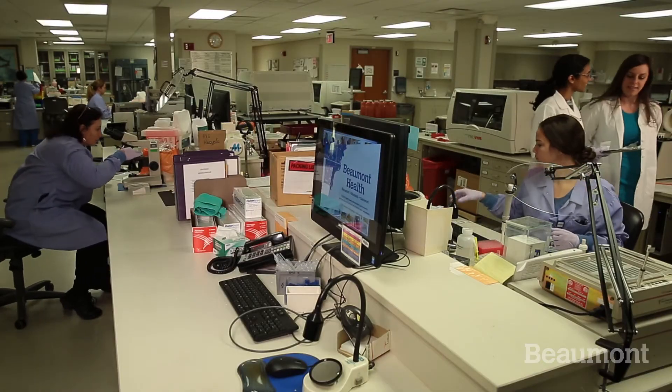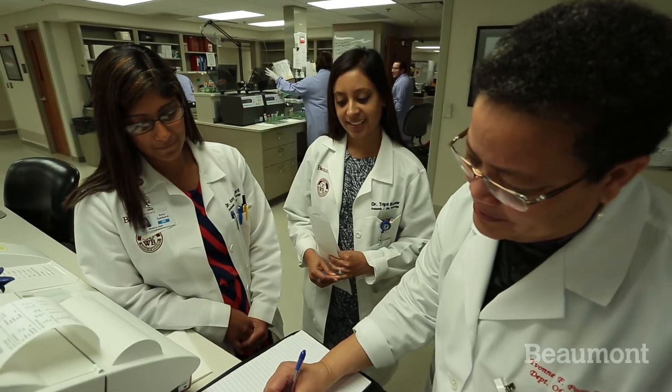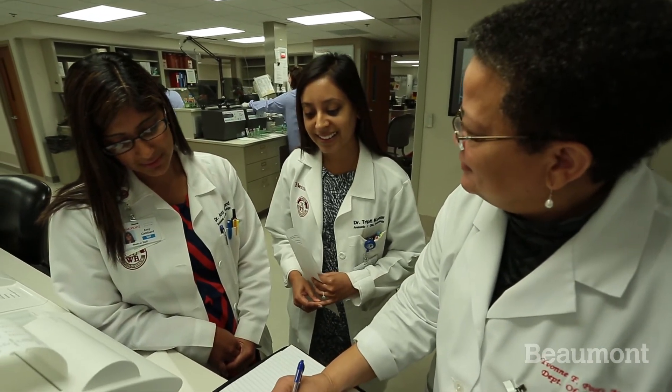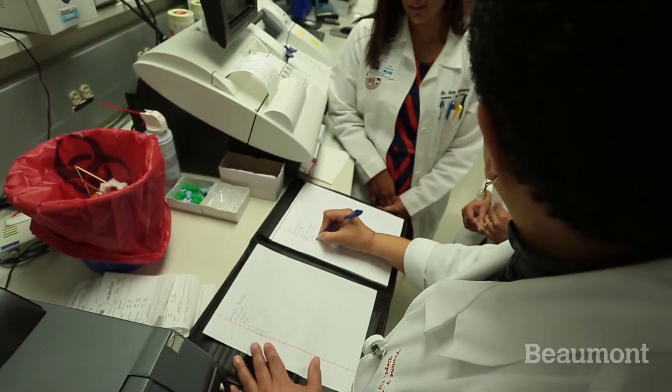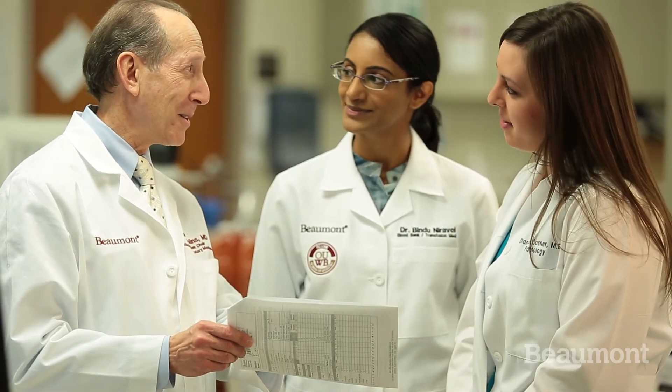Beaumont is a very large, active facility. We have a level one trauma center, an active transplant service, and an active heme-onc service. The program at Beaumont is special because we deal with so many subspecialties in pediatrics, internal medicine, surgery, and OB-GYN. We have the opportunity to educate many of our clinical colleagues in the intricacies of blood banking and transfusion medicine. Beyond that, the culture at Beaumont supports the development of the fellows — there's a close working relationship between the fellows and the faculty, and this creates the environment for the fellows to reach their full potential.